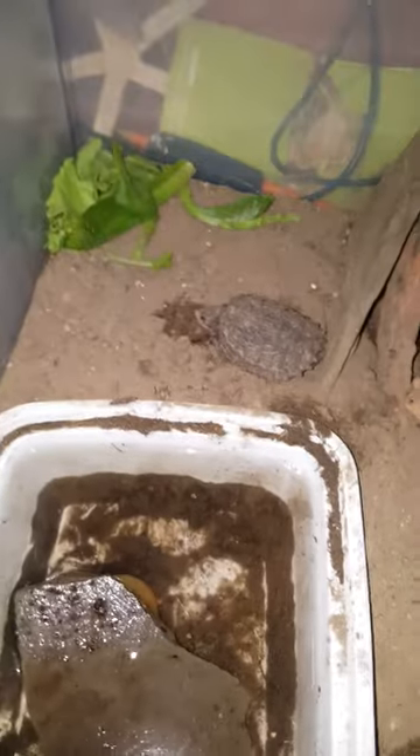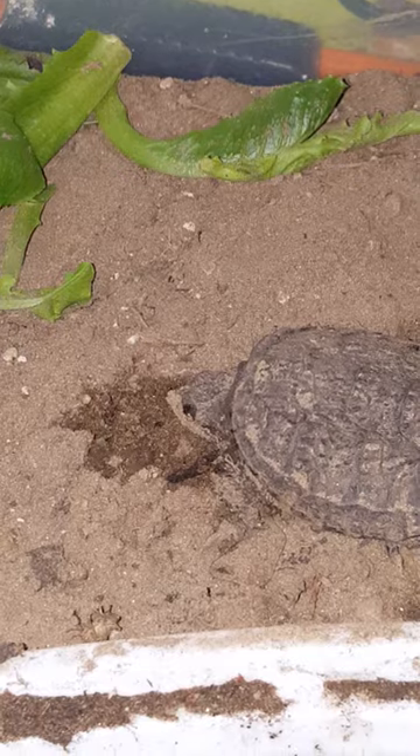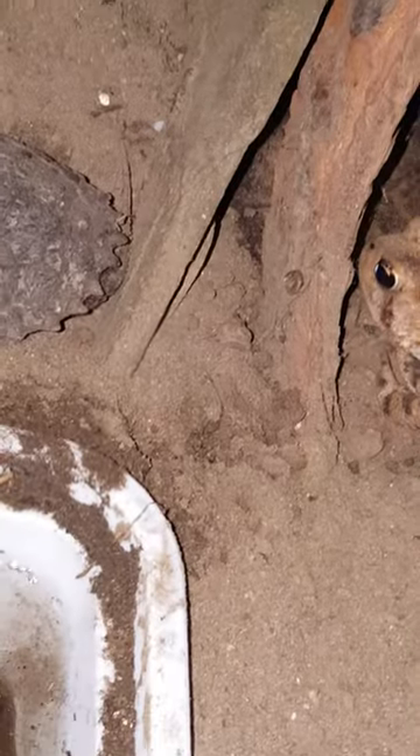Hi guys, I got a turtle. He's right there. He is hiding in his shell.